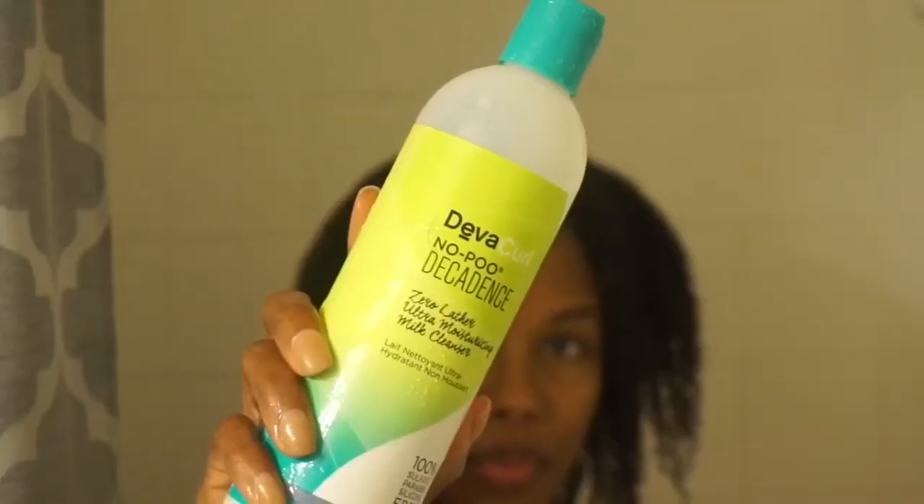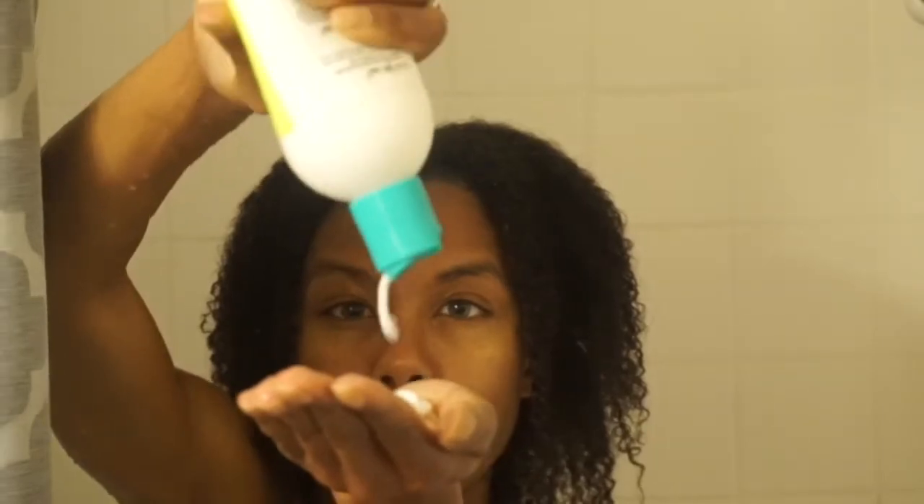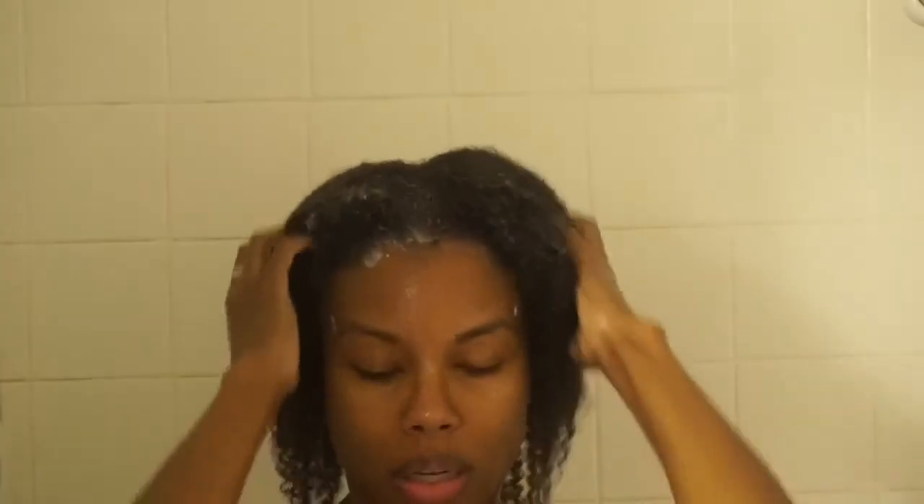First, I'm going to start by cleansing my hair with the Diva Curl No-Poo Decadence Zero Lather Ultra Moisturizing Milk Cleanser. It's for super curly hair and has ingredients such as chufa milk and quinoa, which adds maximum moisture back to the hair. Some people don't like the formula, but I do.